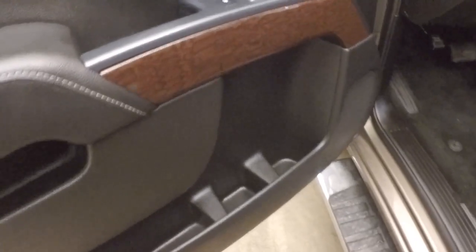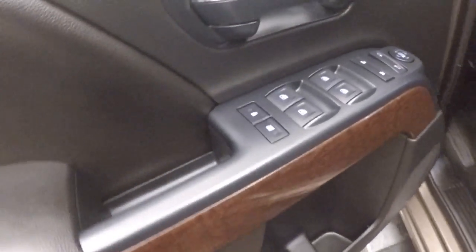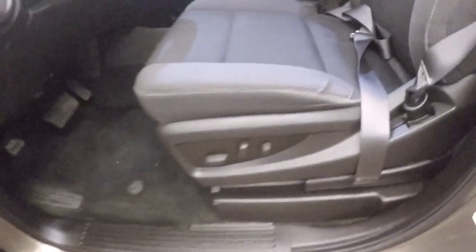Interior's in great shape. Plenty of room, nice and comfortable. A little extra trim here on the side. All your controls on the door, and a power seat.